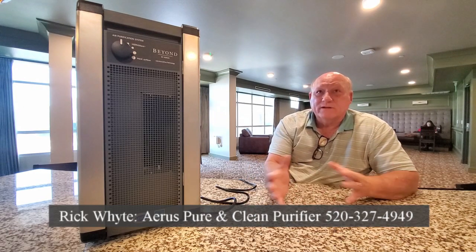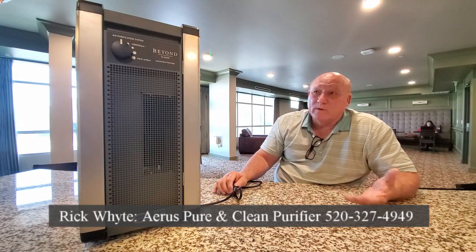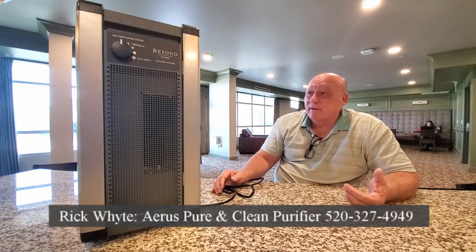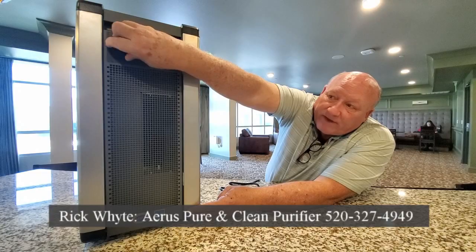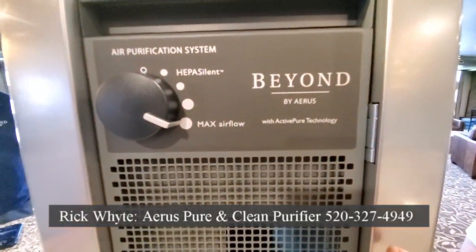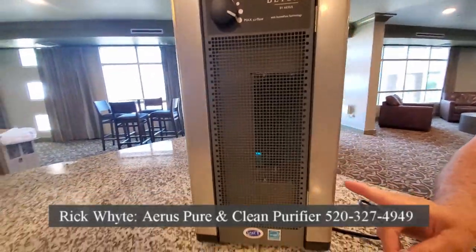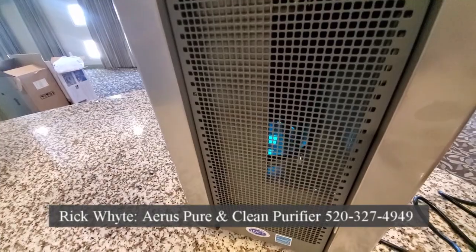Typical HEPA filters are not controlled to that level at all — it's more like three, four, or five microns. To put that in perspective, a 0.1 micron is much, much smaller than a human hair. This unit also has a five-speed fan system.